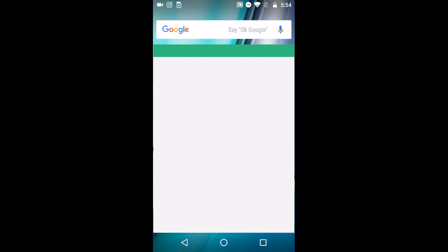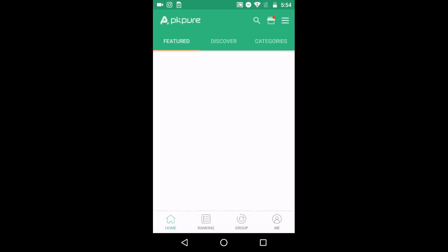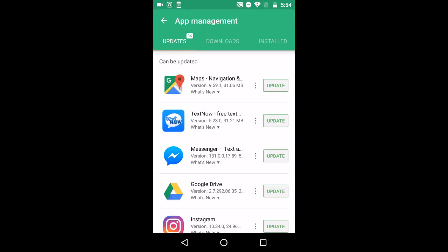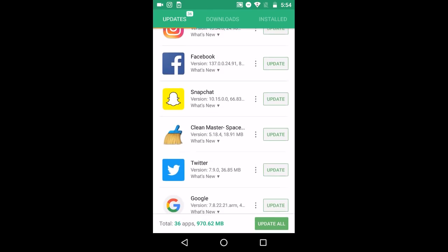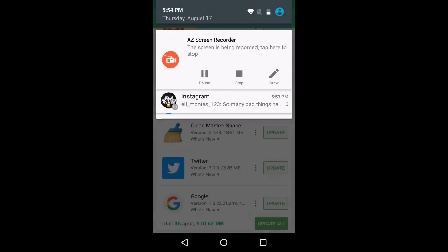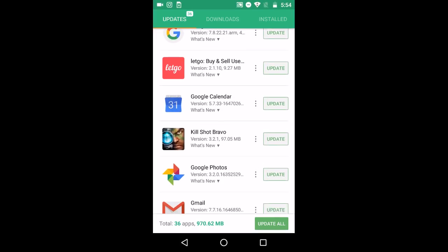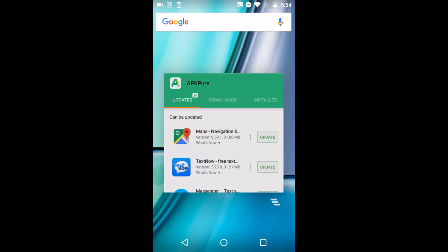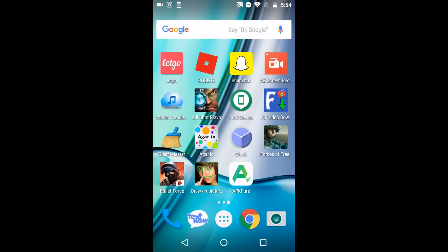Then go to the app, go to updates, and it will pop up right here. Just press update — it'll take about 10 minutes. You can just update it and it will work, because it's not in the App Store but it is on here.